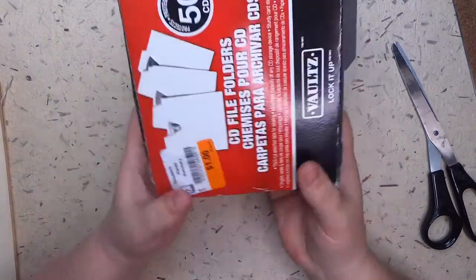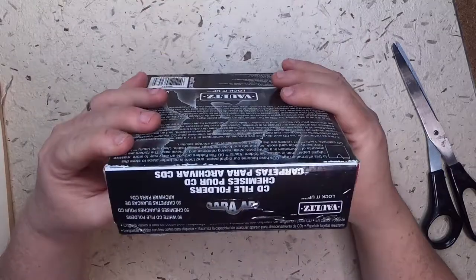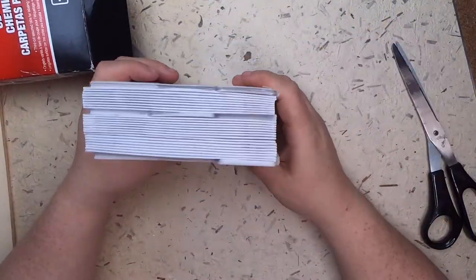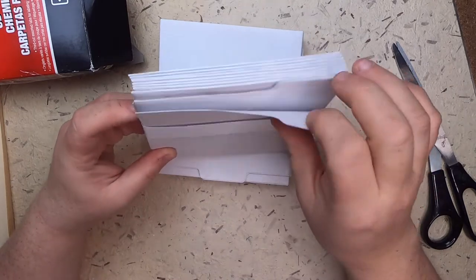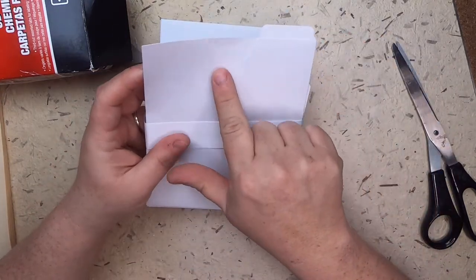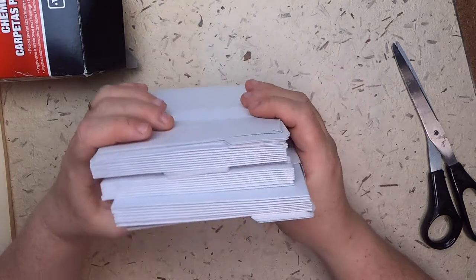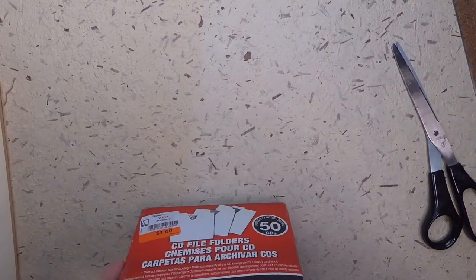I'm super excited that I found this whole box of CD file folders. I never find these — I always find the stickers that go on CDs but never the folders themselves, so this is the first time I've ever found them in a thrift store. They've got this nice triangular opening and a little tab. These are definitely going into some coffee dye I have waiting upstairs from this morning's pot of coffee.